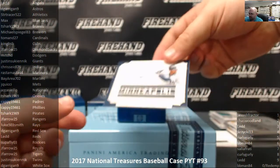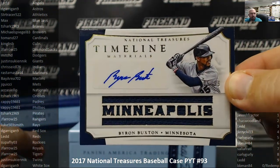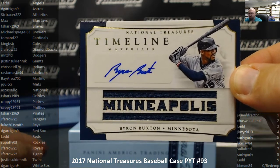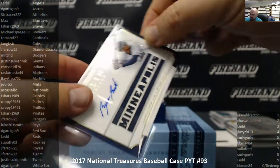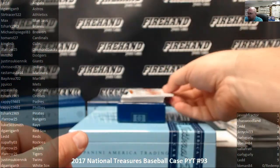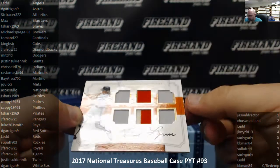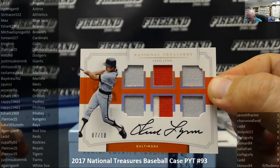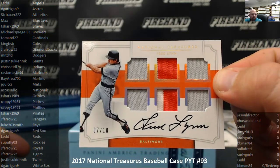Next up, we have a Timeline Signature Materials, number 5 out of 99, for the Minnesota Twins — Byron Buxton. Justin S. and the Twins. Next up, for the Baltimore Orioles, 7 out of 10, watches and autographs — Fred Lynn, for the Orioles and T-Shark.